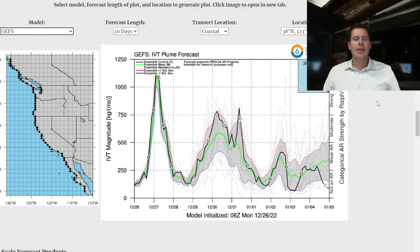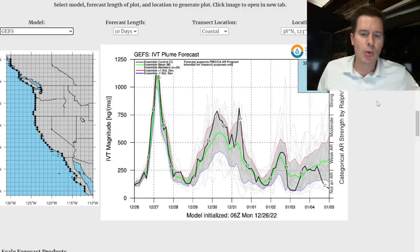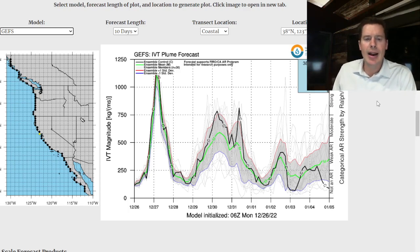Integrated water vapor transport — looking at a forecast from a particular model. On 12/27 and 12/28 you're getting an initial surge, a categorical AR strength of strong to potentially extreme. Then the moisture wave train continues into 1/4. In fact, 12/29, 12/30, 12/31, and 1/1 all have a moderate atmospheric river contribution.